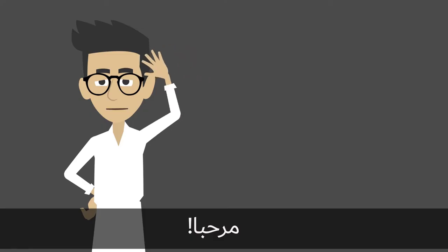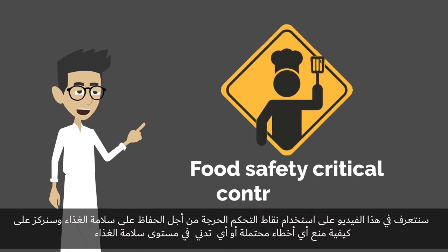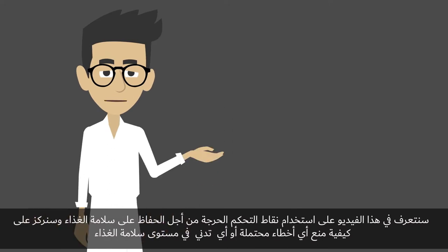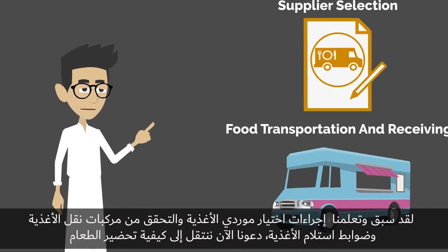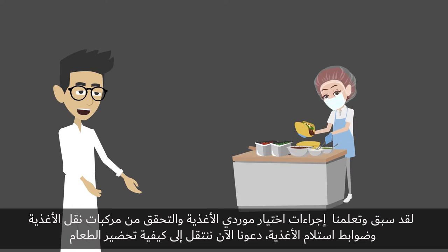Hi there! In this video we are going to learn about food safety critical control points and will focus on how to prevent any compromise in food safety. As we've already learned about the procedures for supplier selection, food transportation and receiving, let's move on to food preparation.